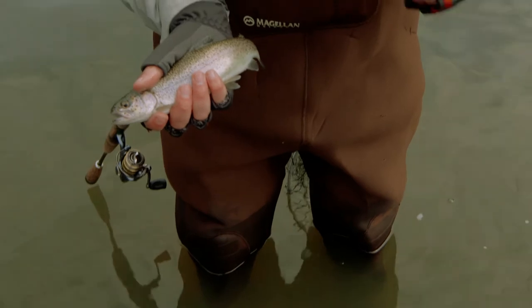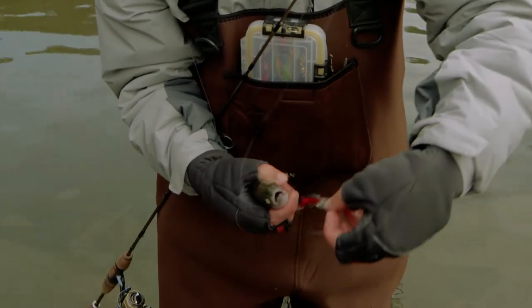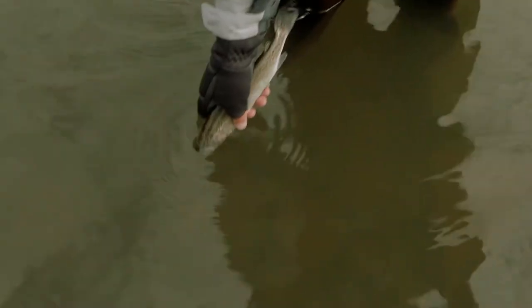These little Teeny We Craws are some of my absolute favorite trout baits out there — they're perfect size for these guys. Look at that. Let's get this guy back in the water and go find a few more.